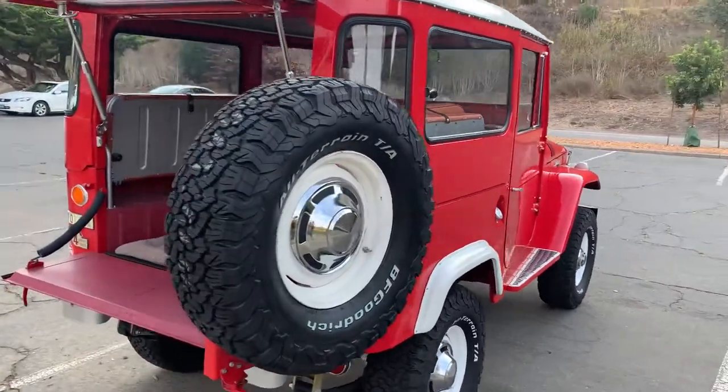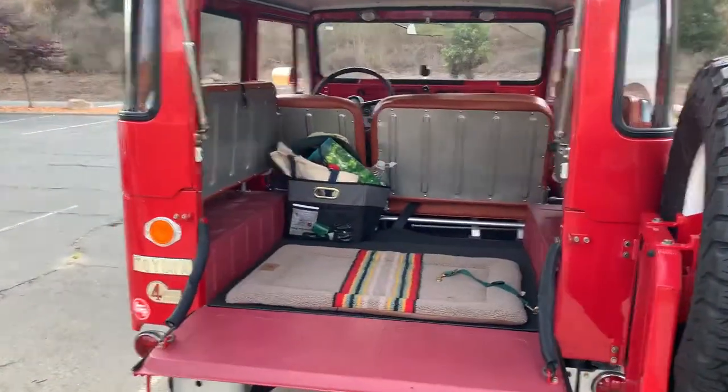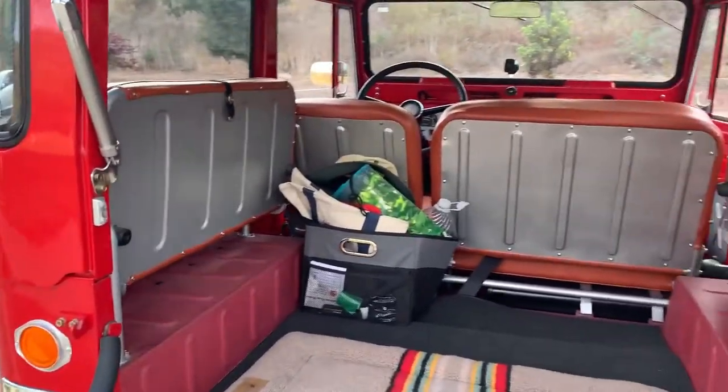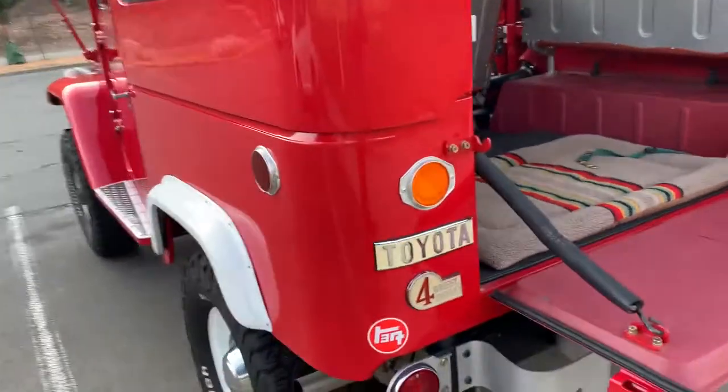Look at this beauty right here. This doesn't get any better. What a gorgeous job. Look at the jump seats there and the interior — how magnificent this car is.